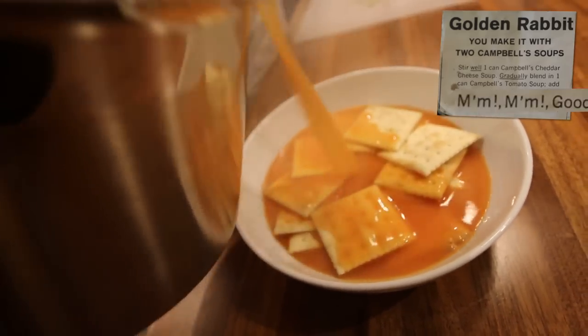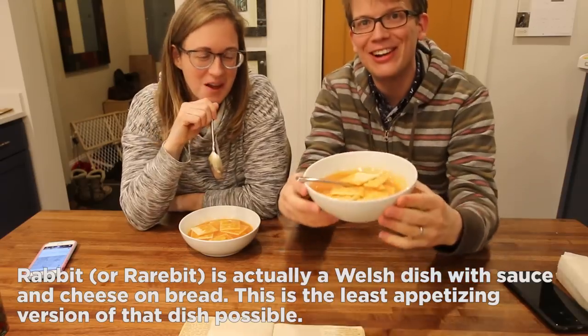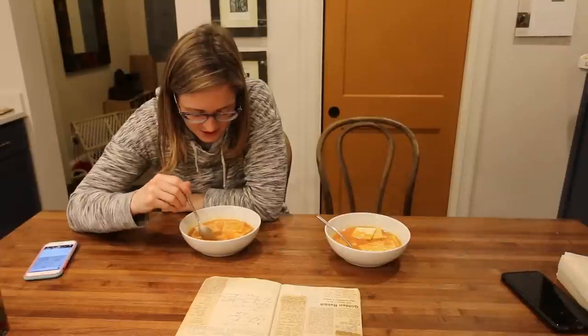Mmm. Good. Bland. It's not a lot of flavor. I have injured myself — I got too excited about my golden rabbit. Doesn't it look like a golden rabbit? This is not on the list of things that I want to eat again. The predominant flavor is crackers. Well, I do like crackers. It grows on you. You're still hungry? Just add more crackers. Serve it with half a raw potato.